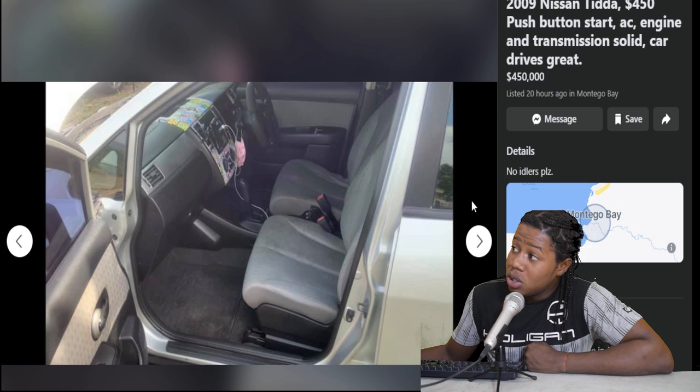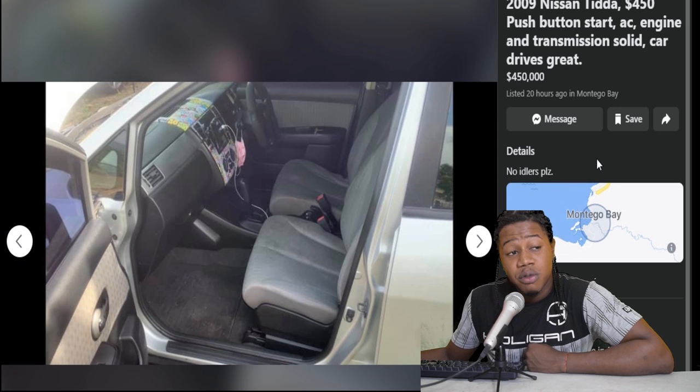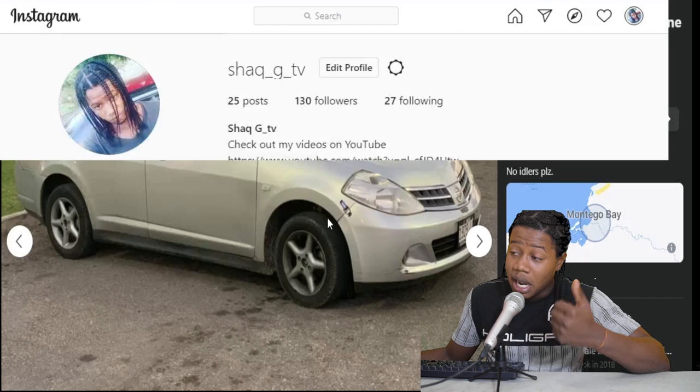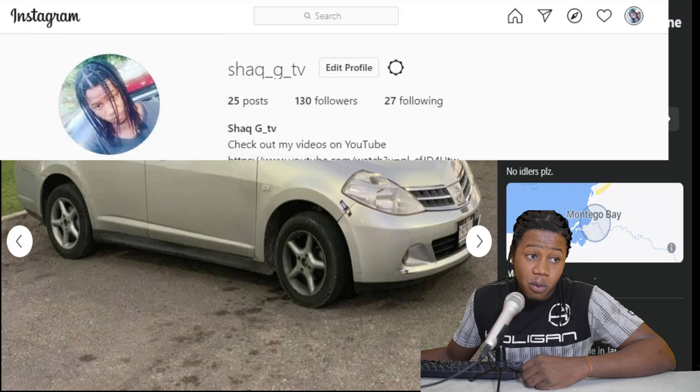If you're interested in this one, a 2009 Nissan Tiida selling for $450,000, maybe we could get it for $400,000 flat. You could follow me on Instagram and we'll set up a meeting for you. But we are going to move on to the next one.